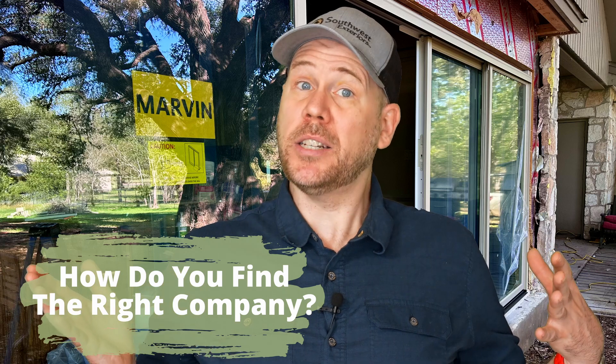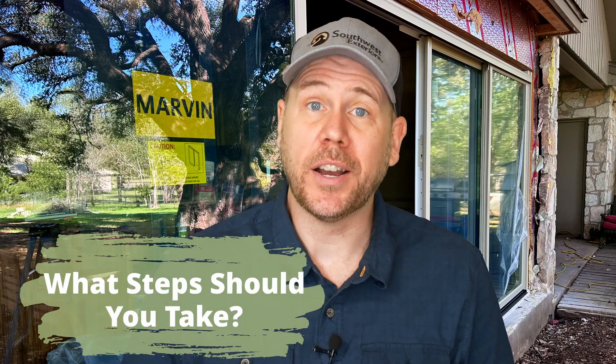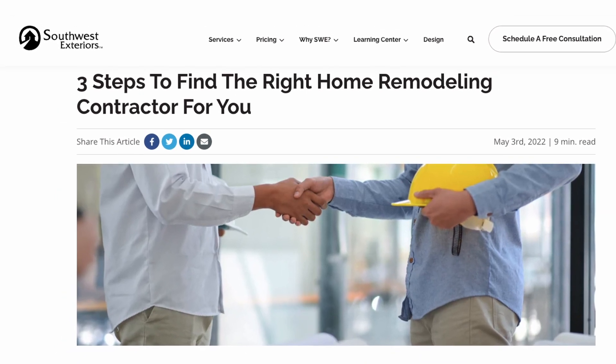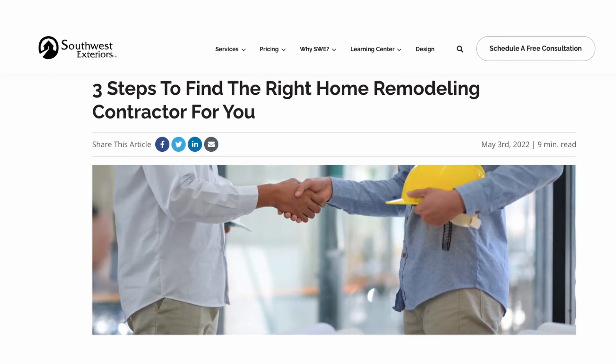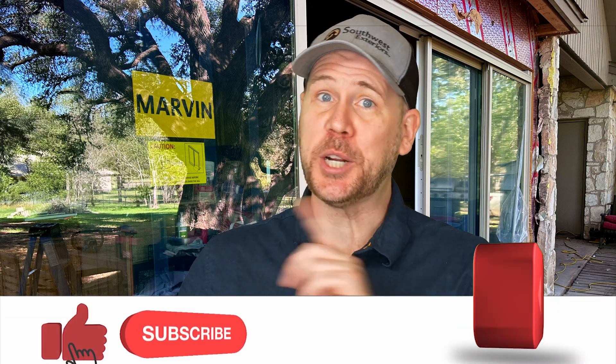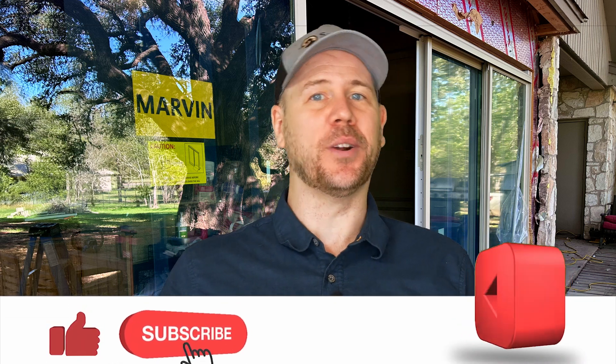So how do you find the right company for your project? What steps should you take to find the right one? Check out this article linked above that outlines three steps to find the right contractor for your home remodeling project. I hope you found this video helpful, and if you did, don't forget to like, share, and subscribe for more home improvement tips and tricks. Thank you so much for stopping by the Home Solutions channel, where we want you to have the look you love coming home to.